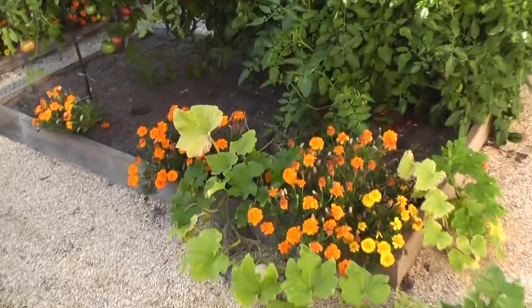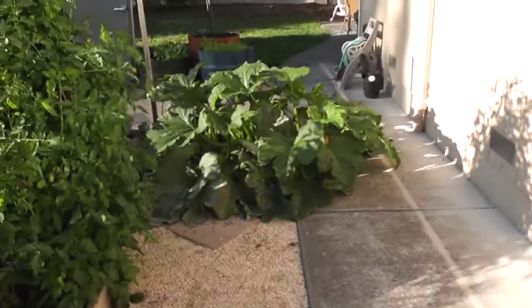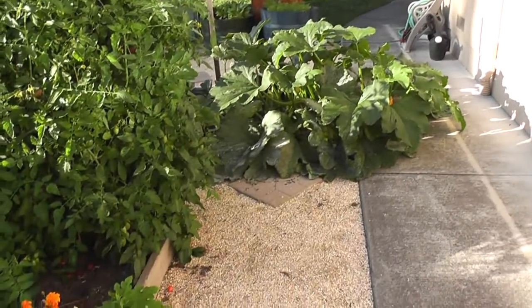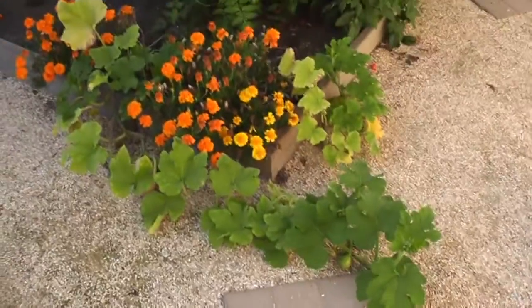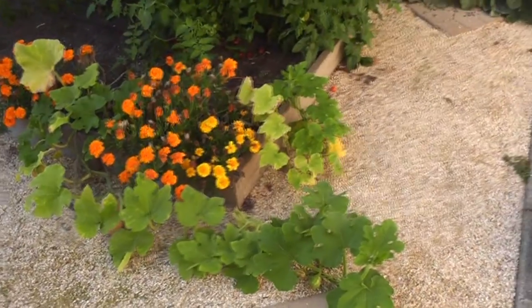Between the Anaheim chilies and these tomatoes, I think the butternut got too shaded. I knew it was shady there but I was counting on the squash trailing out to where the sun was. In the case of this butternut it didn't work, so I'm going to plant some more next year and give them a little more sun.